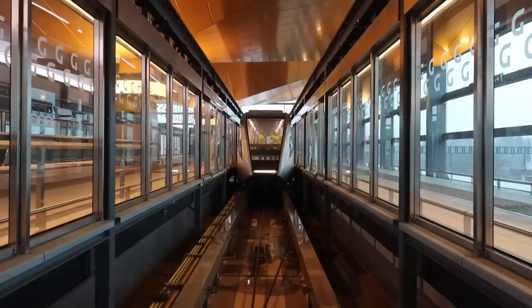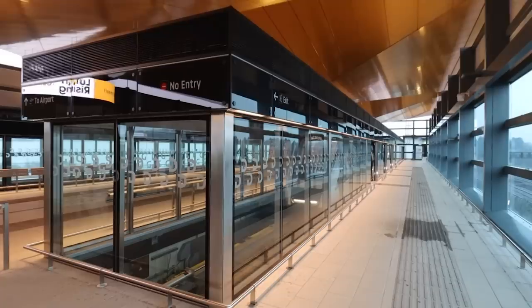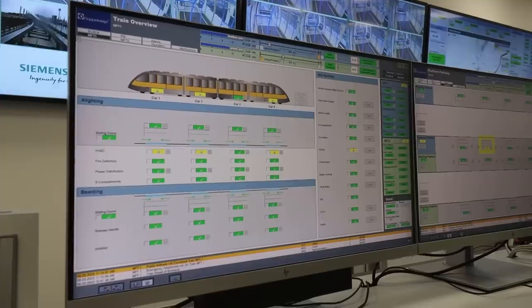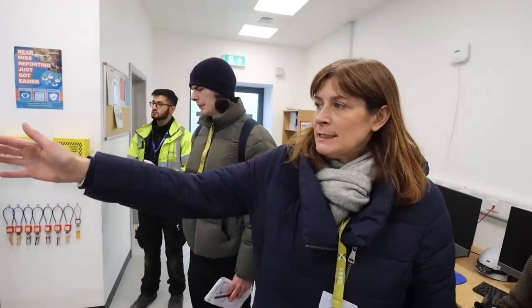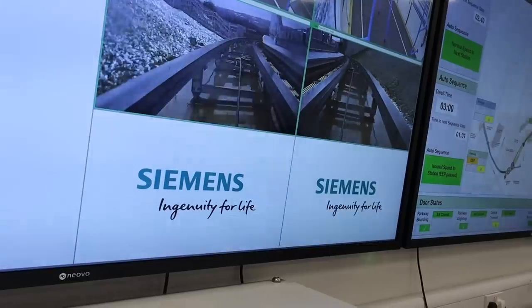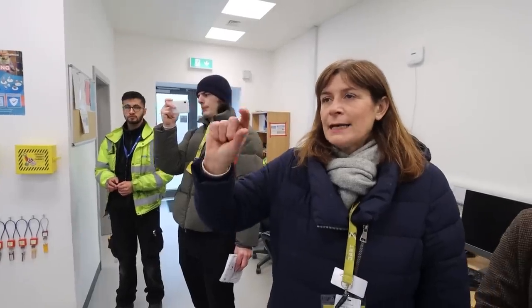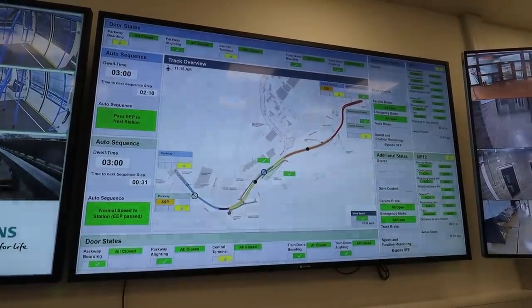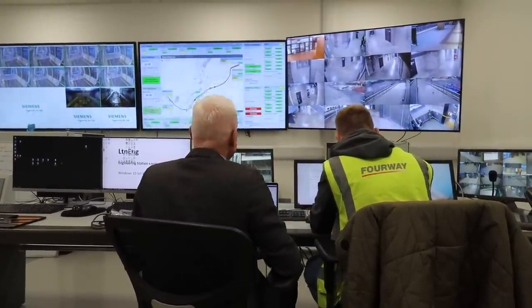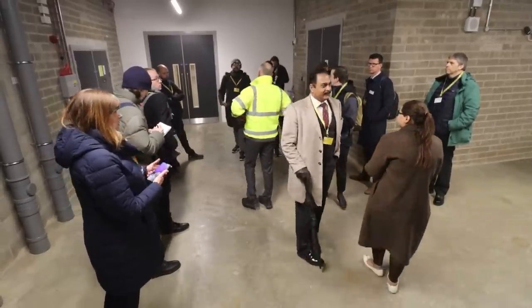The announcement: 'We have reached the station, doors will open on the left hand side, this shuttle terminates here.' It's all controlled from the control room, where Lindsay takes us in. There are four main screens: one complete screen for each shuttle, with full sight of the interior plus exterior cameras front and rear, a track map showing exactly where the shuttles are and how they're performing, and a duty control manager screen for station security and ground staff.